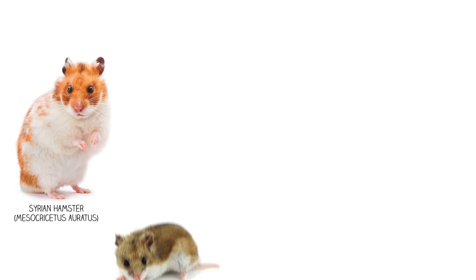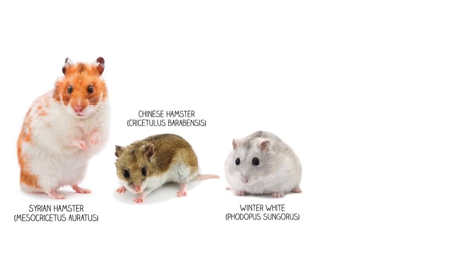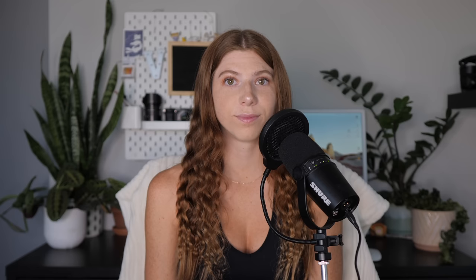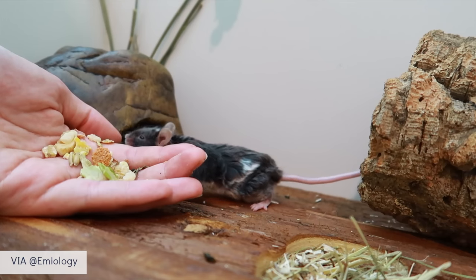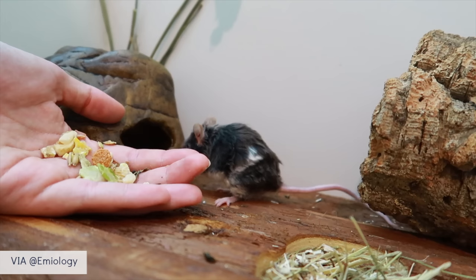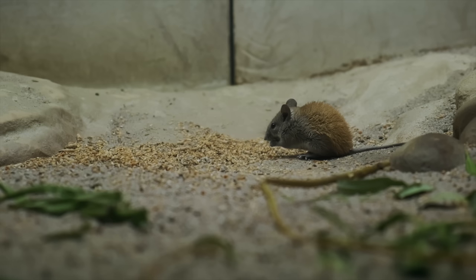These five species include the Syrian hamster, Chinese hamster, winter white dwarf, Campbell's dwarf, and Roboroski dwarf. Unlike hamsters, mice have had a long history of coexisting with humans, being seen as companions and pests for thousands of years.